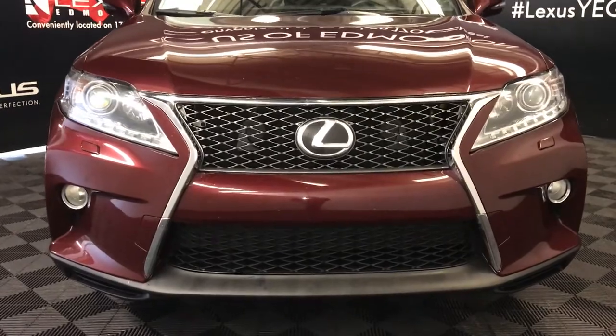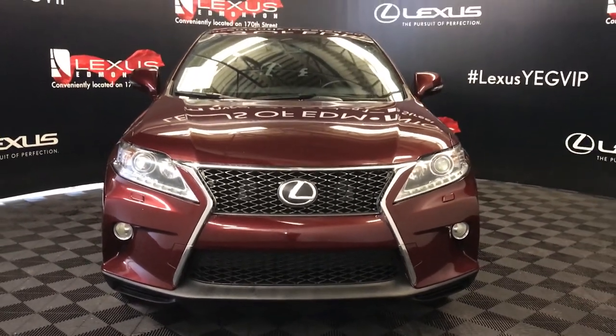So come on down to Lexus of Edmonton and check out all of our pre-owned inventory. We'll see you next time.